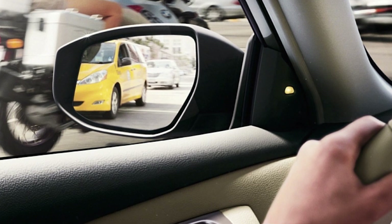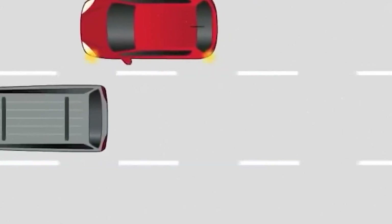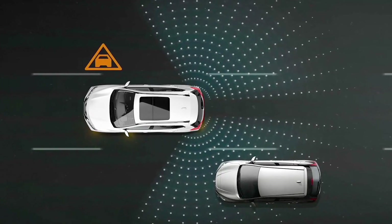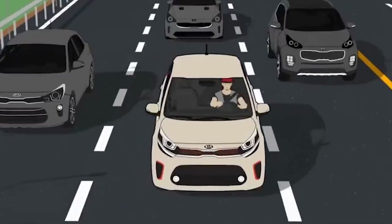Avoid auto blind spots. The blind spot of a car is that part of the vehicle's vision that remains unnoticed by the driver. The blind spot is dangerous both for the driver and other road users, because another car may be in it and the driver may not notice it when changing lanes.